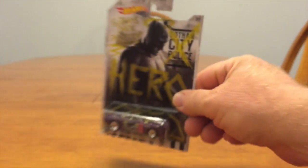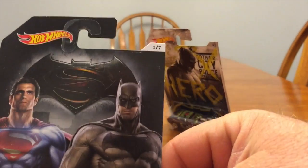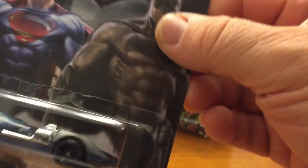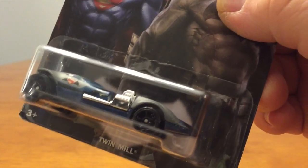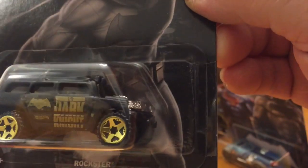On to the regular ones. Number one is the Twin Mill, and this one has Superman and Batman on it — that's pretty cool. Number two is the Rockster Dark Night, and these parts look pretty cool.